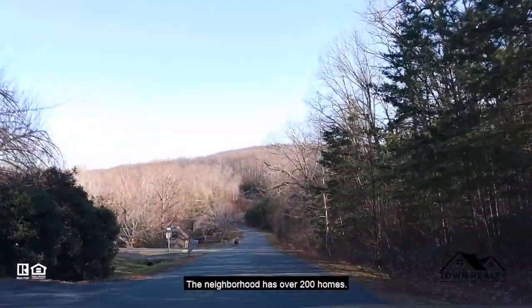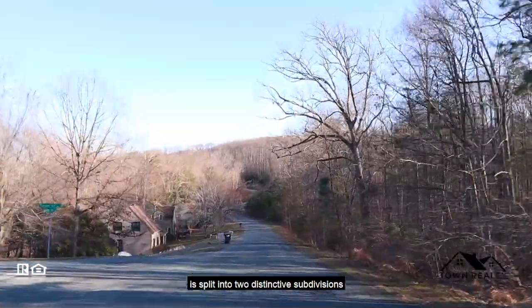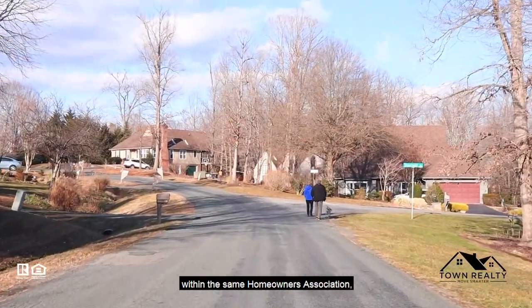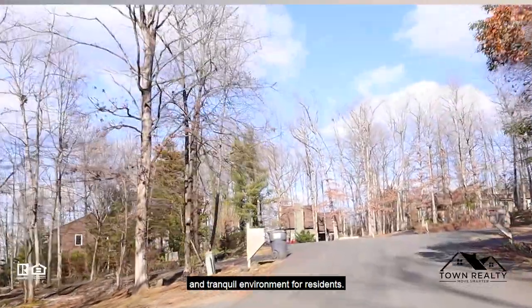The neighborhood has over 200 homes. The Mill Creek neighborhood is split into two distinctive subdivisions, Mill Creek and Mill Creek South, and they are both housed within the same homeowners association, which works to create an enticing and tranquil environment for residents.